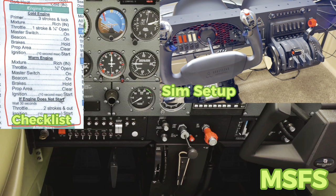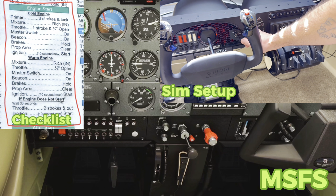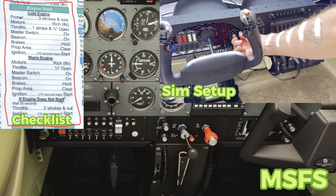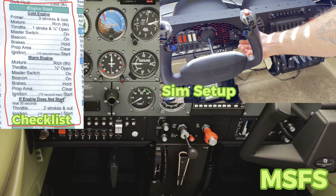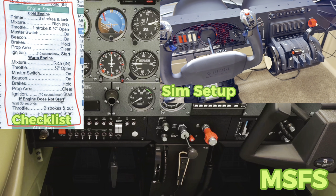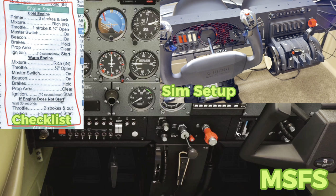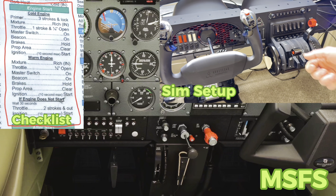Prop area — we would say clear prop. And then now we actually have our ignition switch down here. Keep in mind: when you go all the way over to start, in a real 172 it will spring back and stay on both. This one, you have to manually push it back to both. If you don't and it stays in the start position, your 172 will actually go through an electrical failure and all the electrical systems will turn off.